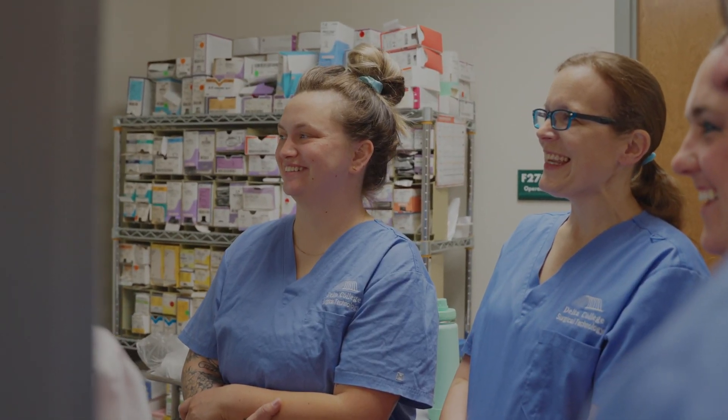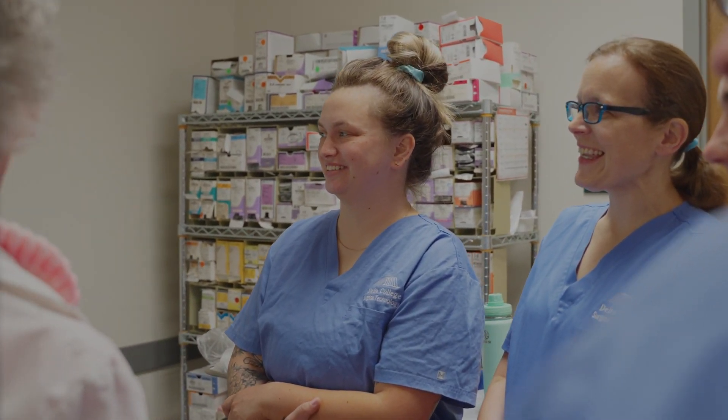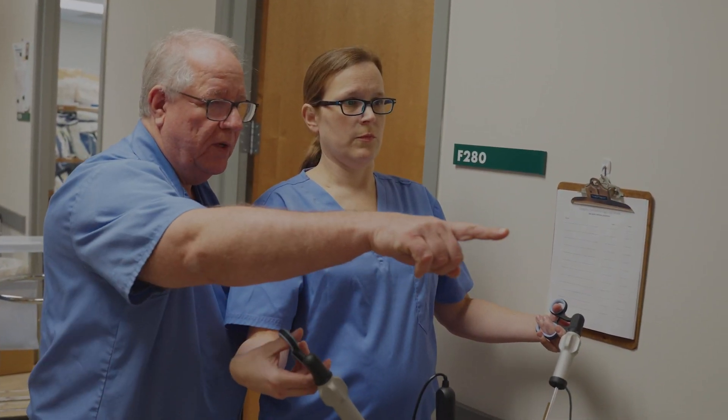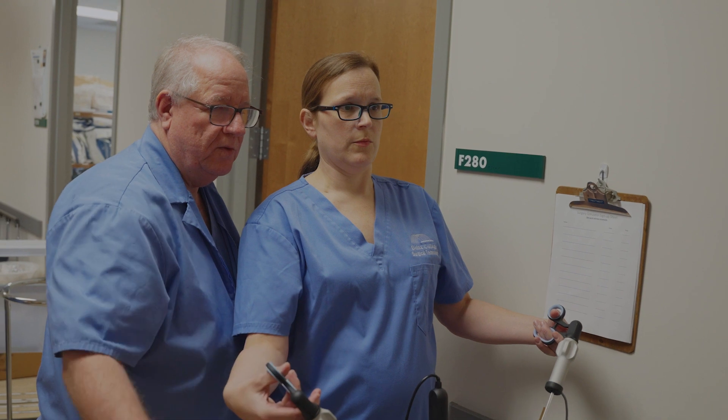Honestly, I feel so comfortable and so confident because of this program. We've definitely made a lot of mistakes in class — I know I've made countless — but it's easier to do that here, and then you're really prepared for the real world and the OR.